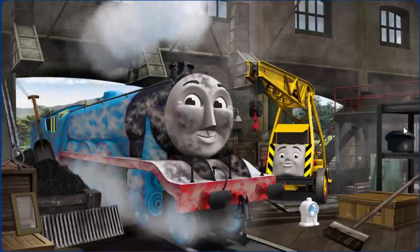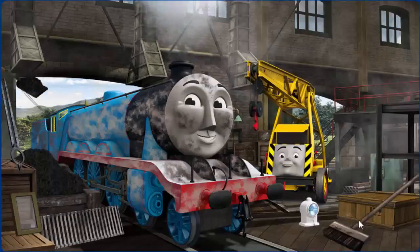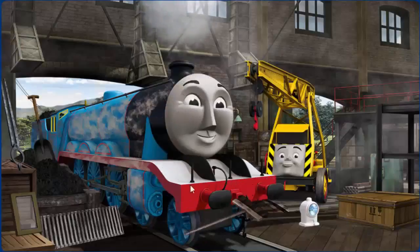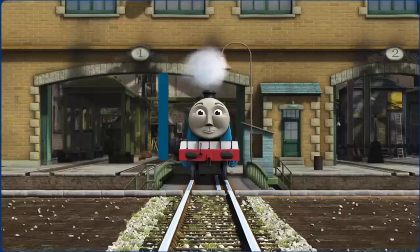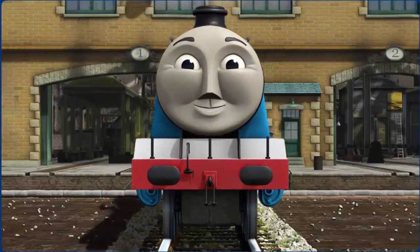Gordon is covered with dust and needs more coal. Great job! But there's still more to do. You fixed it! Gordon is ready to get back to work.